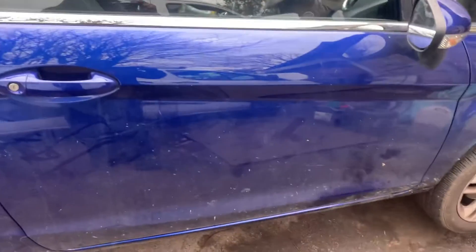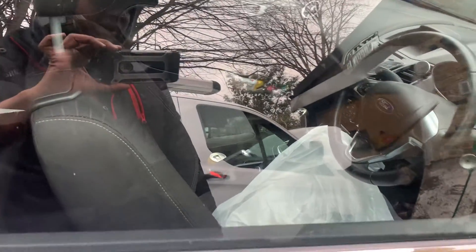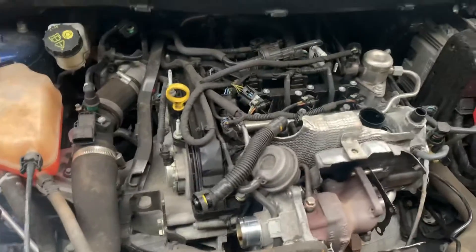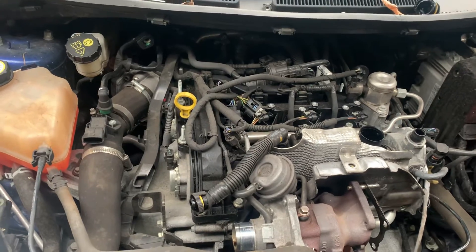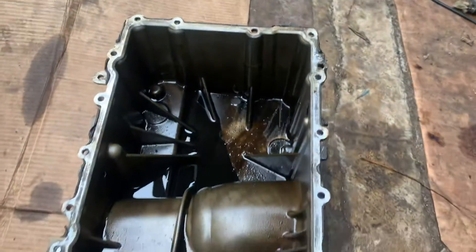The car came to me on a recovery truck. It couldn't start. According to the symptoms, I was thinking — because this vehicle has a timing belt, it's called a wet timing belt, which runs with oil. It's not a great design, but anyway, I took off some covers.